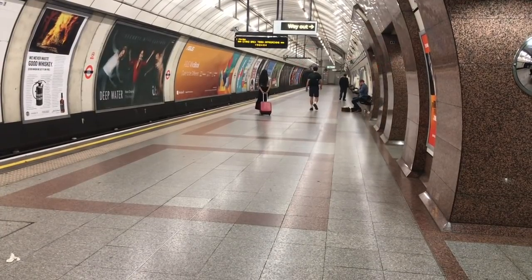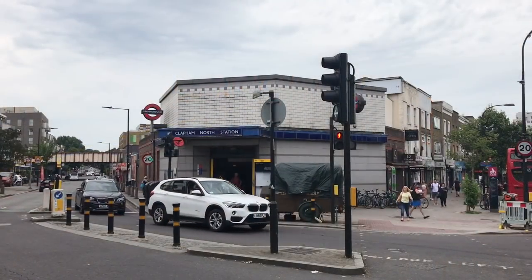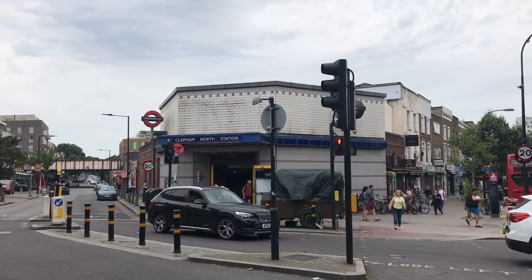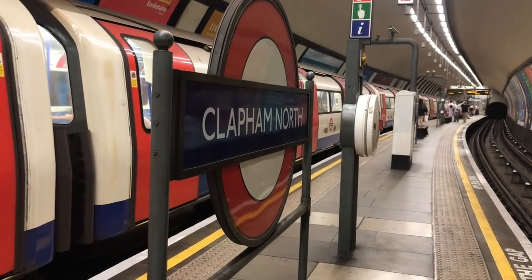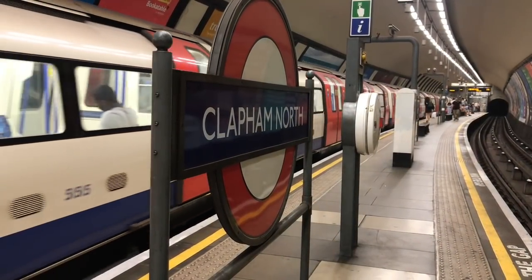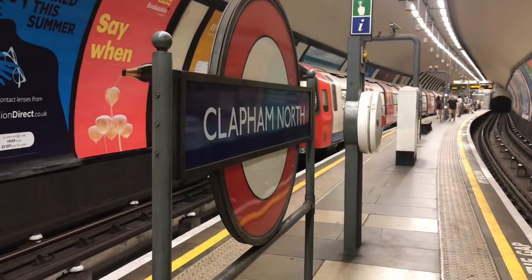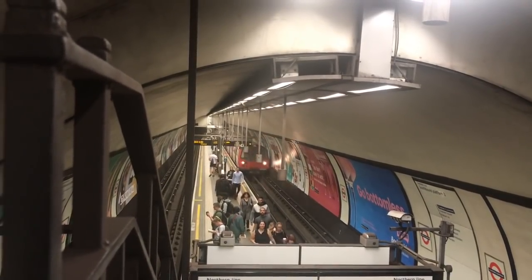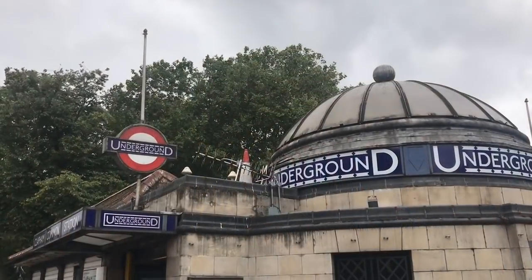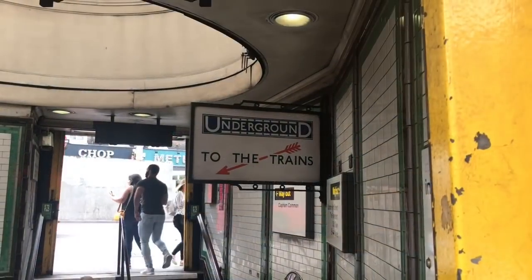If you want to see what the old stations look like for yourself, you need to go south — to Clapham North. South to North, that's confusing. Anyway, here you can see one of the old-style island platforms, along with some rather nice station details. One stop south, and you can see the same thing again. Personally, I prefer Clapham Common, because it has this delightful station building dating from 1926. I mean, look at this sign — isn't it gorgeous?